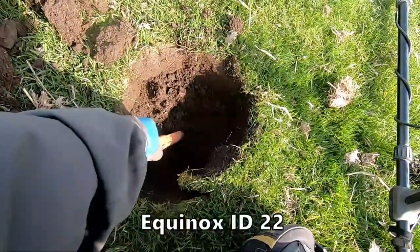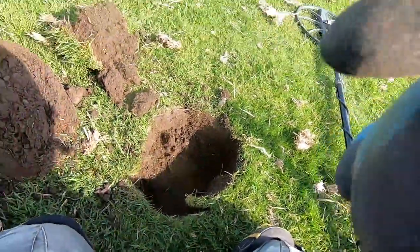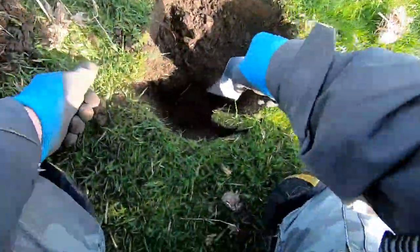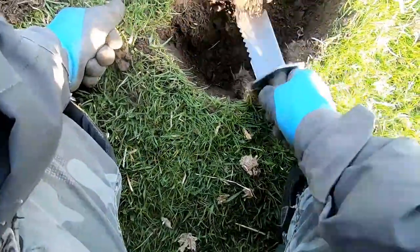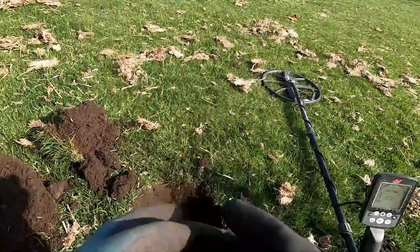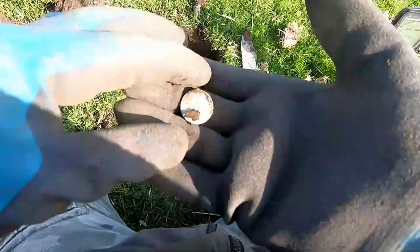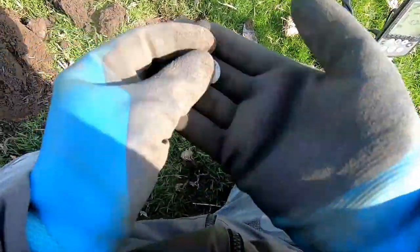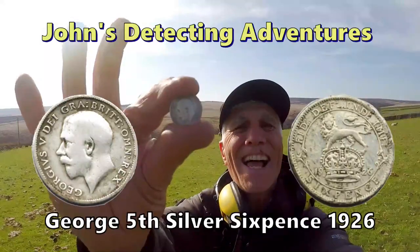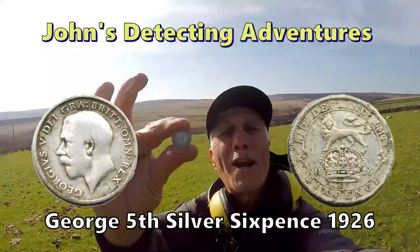We've got 32 there. We've got a silver! Ha-ha! Yay! We've got a silver. Yep, that's jolly good. Silver comes out. Excellent. Yes, another silver! George the fifth sixpence. Perfect. Second silver so far. We're doing all right.